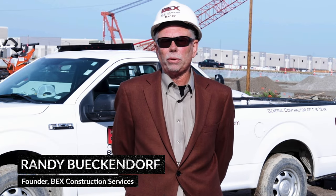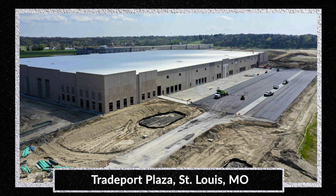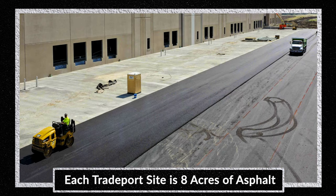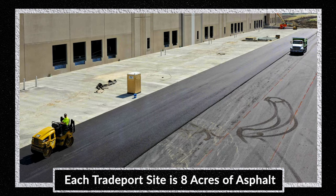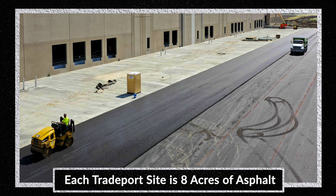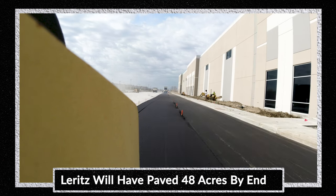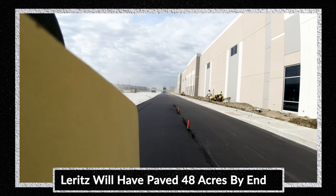My name's Randy Beckendorf and I own Beck's Construction Services. This particular building is 550,000 square feet of tilt-up construction, and there's several acres of asphalt parking lot around it. It's a heavy-duty lot meant to carry tractor trailers and their loads, so there's a lot that goes into it. There's a warranty, and Larritz is on the hook and I'm on the hook, so we need to make sure we do it right.